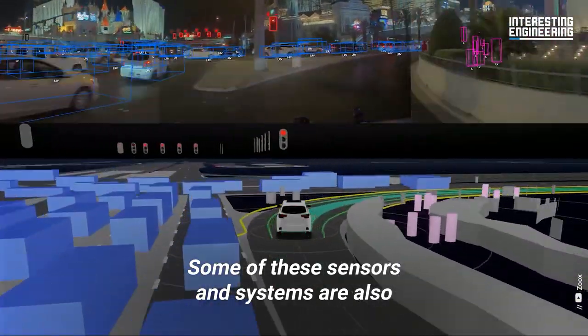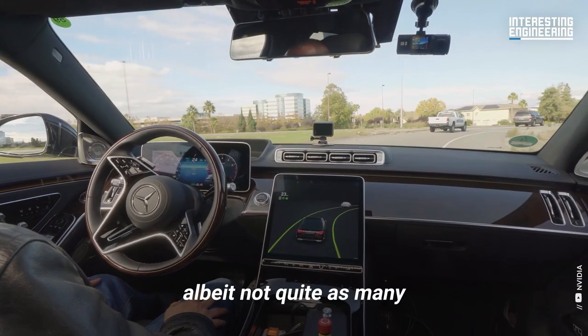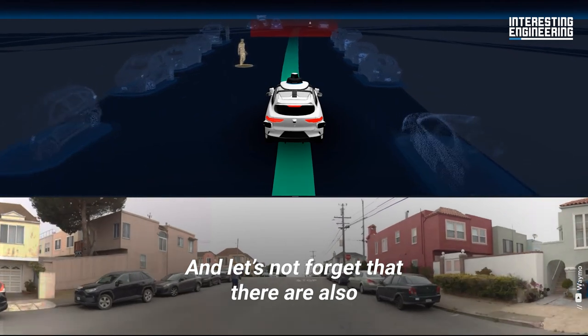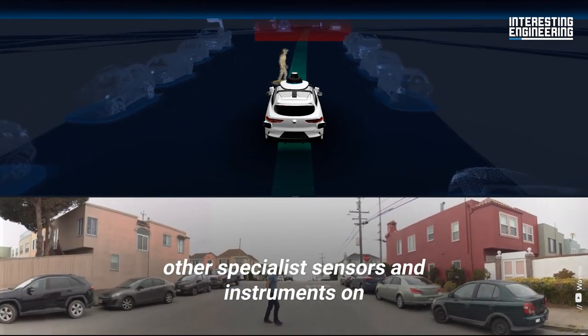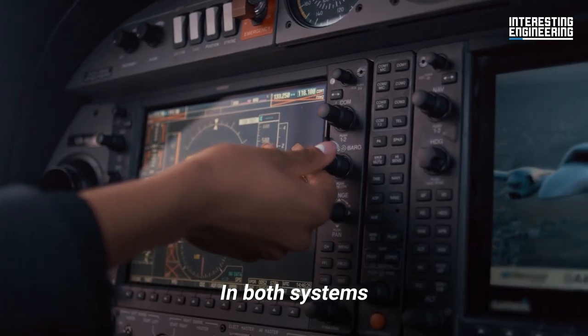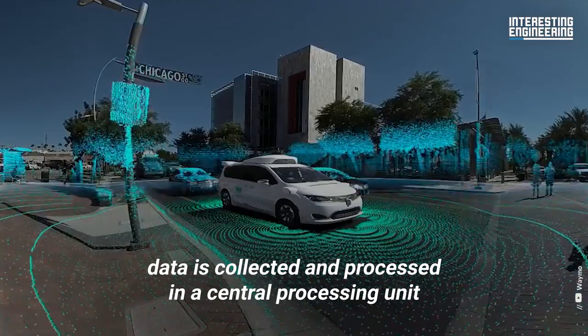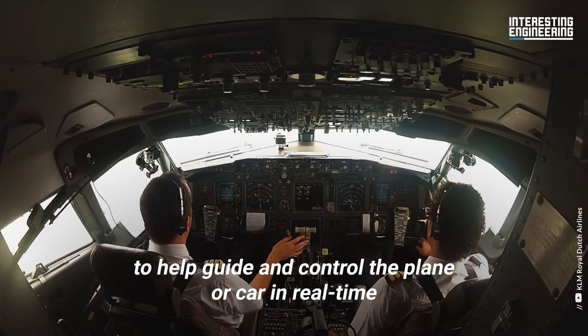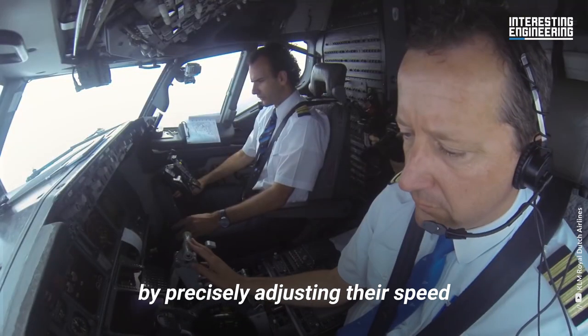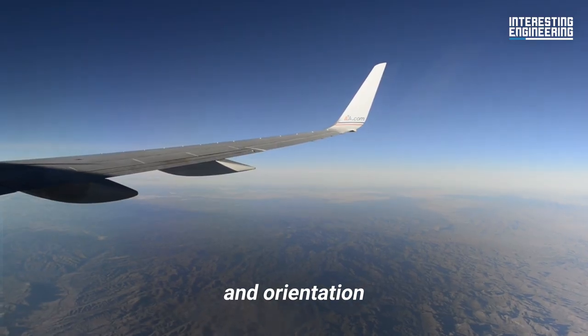Some of these sensors and systems are also present on a driverless car, albeit not quite as many. And let's not forget that there are also other specialist sensors and instruments on each mode of transport. In both systems, data is collected and processed in a central processing unit to help guide and control the plane or car in real time by precisely adjusting their speed, direction, and orientation.